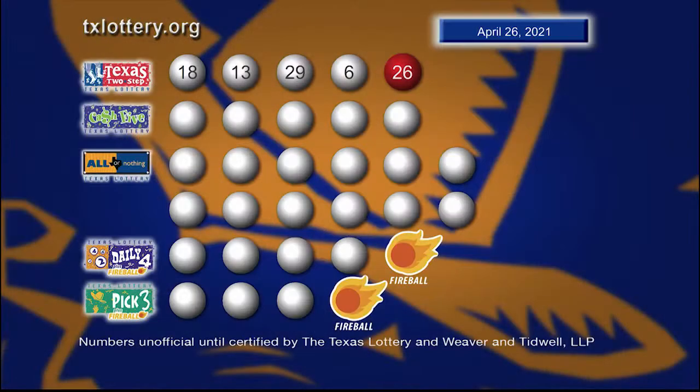So once again, those winning Texas Two-Step numbers are 18, 13, 29, 6, and a bonus ball of 26.